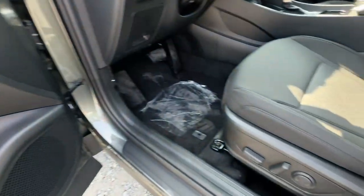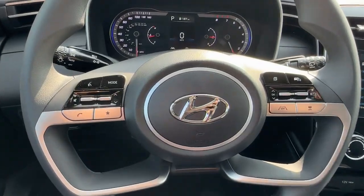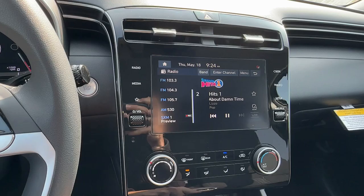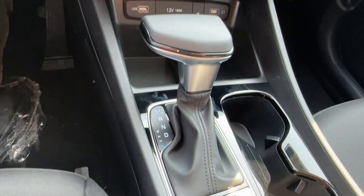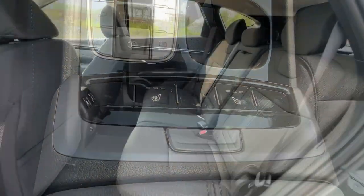This SUV sets the bar for excellence. The following are some of this vehicle's highlighted options: lane departure warning, all-wheel drive, keyless entry, hands-free liftgate, backup camera, remote engine start, power liftgate, keyless start, heated mirrors, and adaptive cruise control.